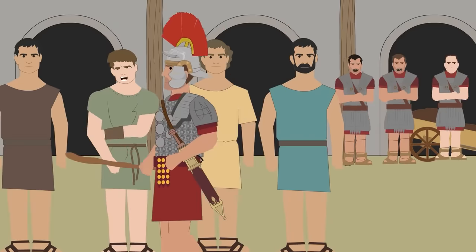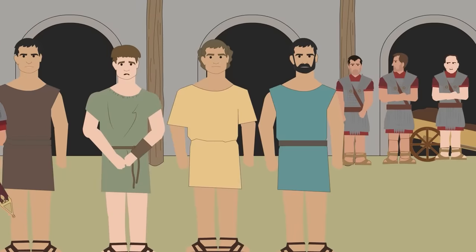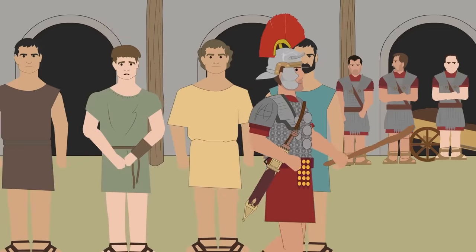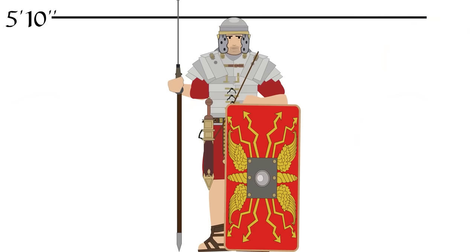Very often, legates were forced to gather recruits from the local population in regions where they were conducting their campaigns. These men, once their service ended, would receive Roman citizenship. The only important thing was that the recruit was a freeborn man. Important prerequisites for joining a legion were the age and physical features of the recruit. The ideal legionary was 5 feet 10 inches in height, or 6 Roman feet, and had to be strong enough to withstand the extreme physical and mental exertion required on long campaigns and life in distant regions.